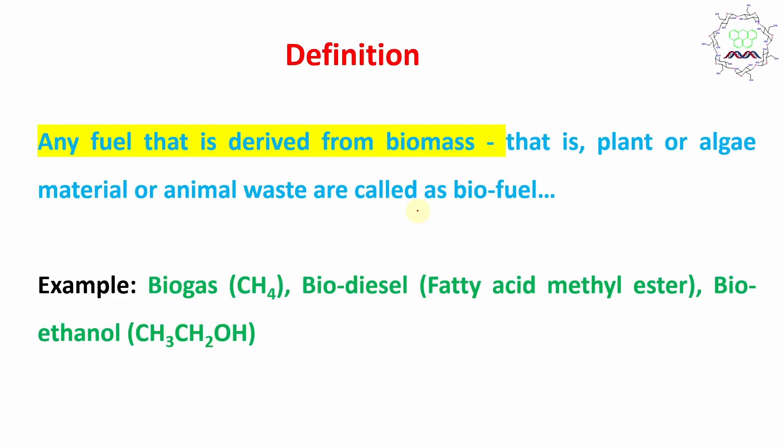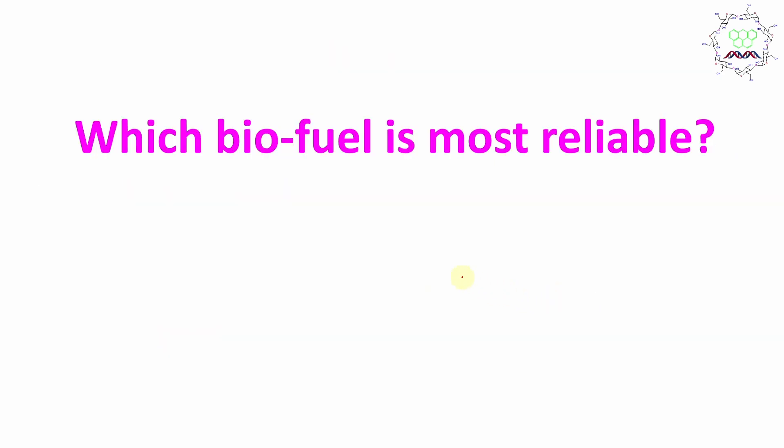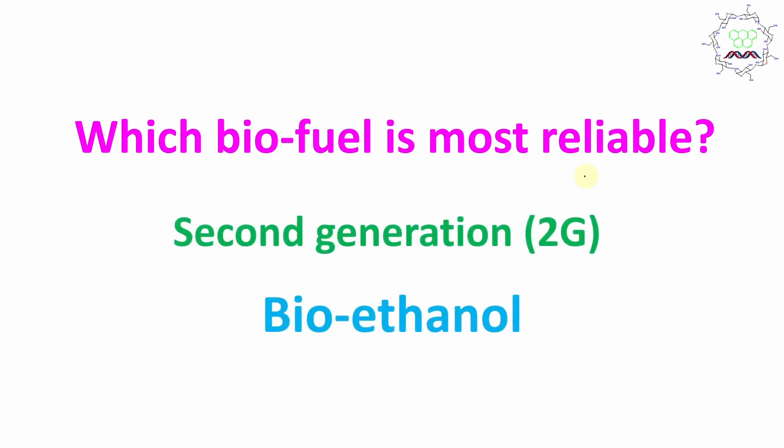What is biofuel? Biofuel is any kind of fuel that is derived from biomass — that is, plant or algae material or animal waste. Whatever fuel is produced from this biomass is called biofuel. Examples include biogas like methane, biodiesel which is a fatty acid methyl ester, or bioethanol. Among these, the most reliable option is second generation bioethanol.